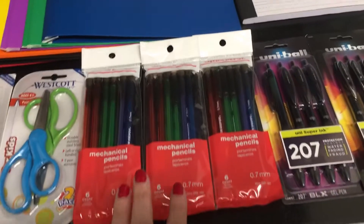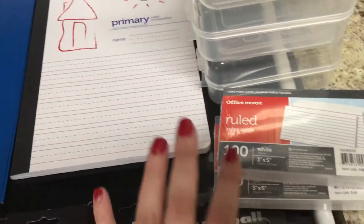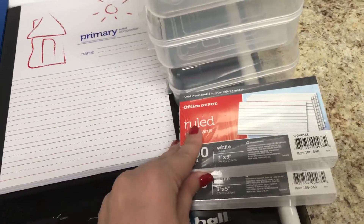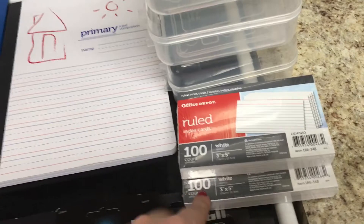Now let's get into the penny deals. The Office brand six-count mechanical pencils are a penny, so I got three of those. The Office Depot index cards are a penny — I only got two because I really got these for my brother and I don't know if he's going to need them this year.